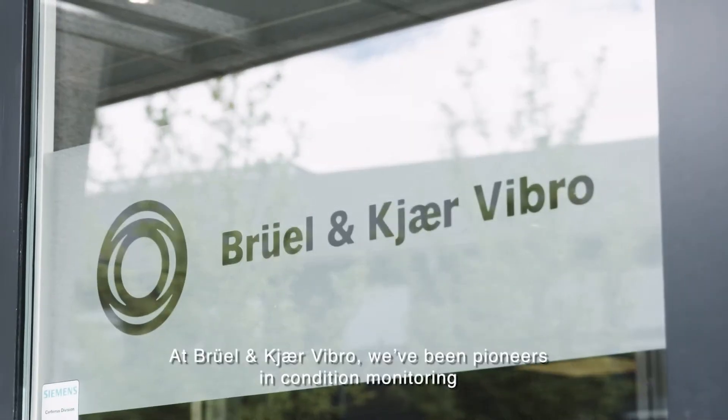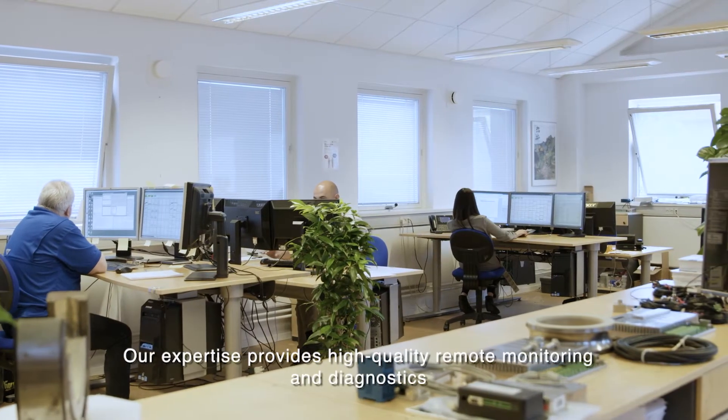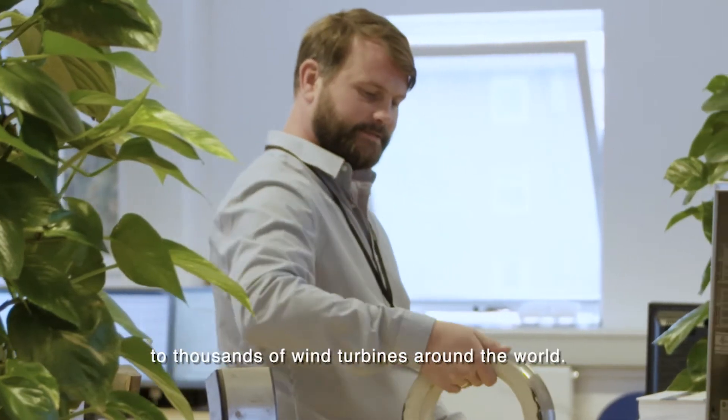At Brüel & Kjær Vibro we've been pioneers in condition monitoring for more than 60 years. Our expertise provides high quality remote monitoring and diagnostics to thousands of wind turbines around the world.